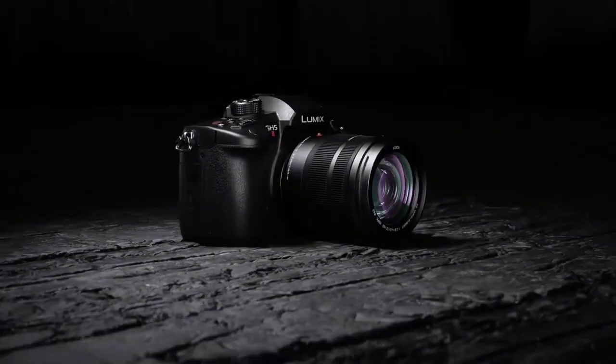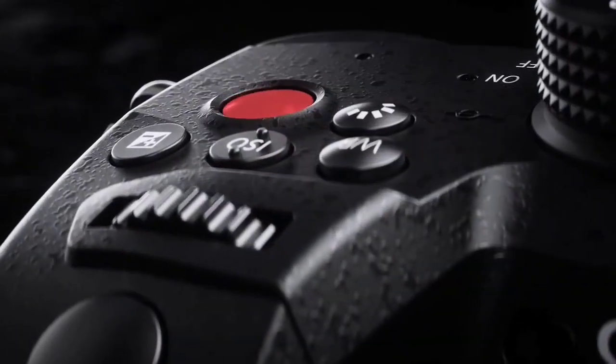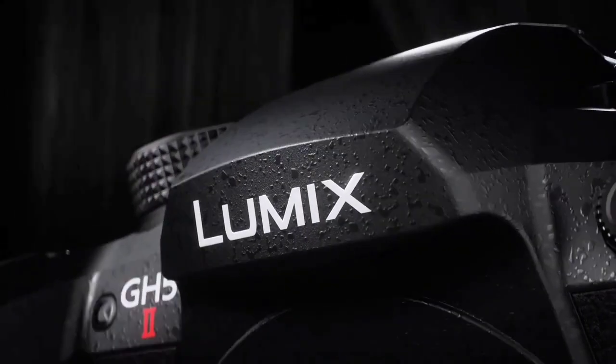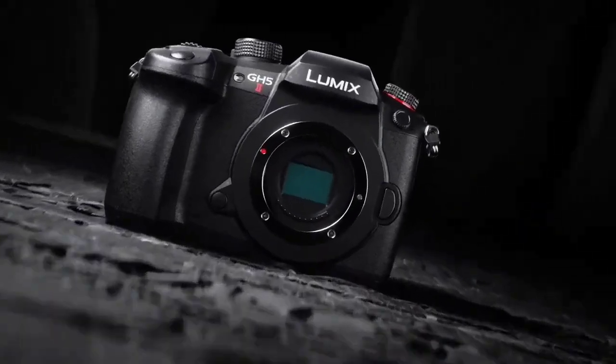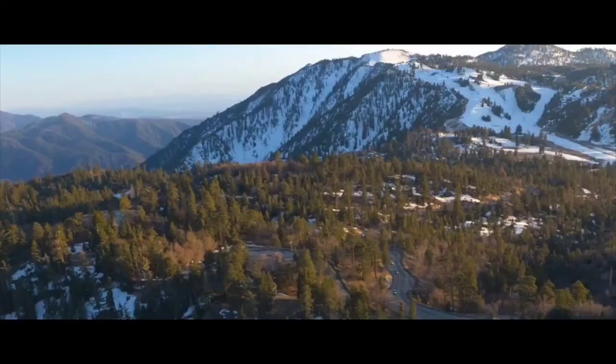If the GH5 II has weaknesses, it's that it uses a contrast-detection autofocus system rather than a more advanced hybrid setup — not a deal-breaker by any means — and that its limited ISO range means it's not a fantastic performer in low-light conditions.